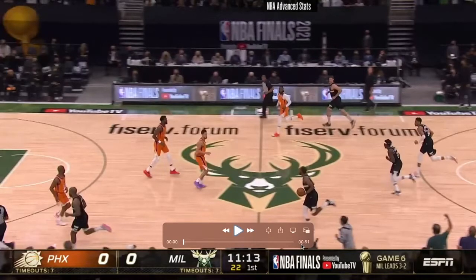Hey, what's up YouTube, welcome back to another video. Here's my breakdown of the NBA Finals game 6 between the Suns and the Bucks. Feel free to skip around the video using the chapter markers below in the description. Let's get into it.